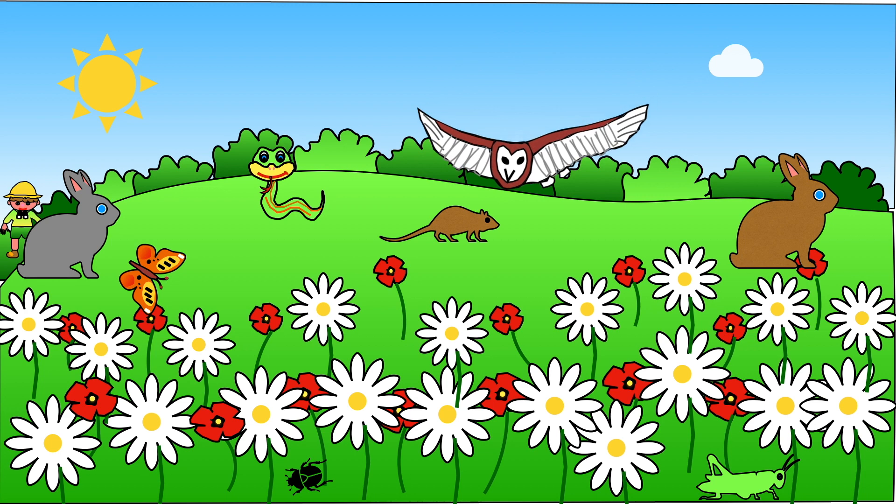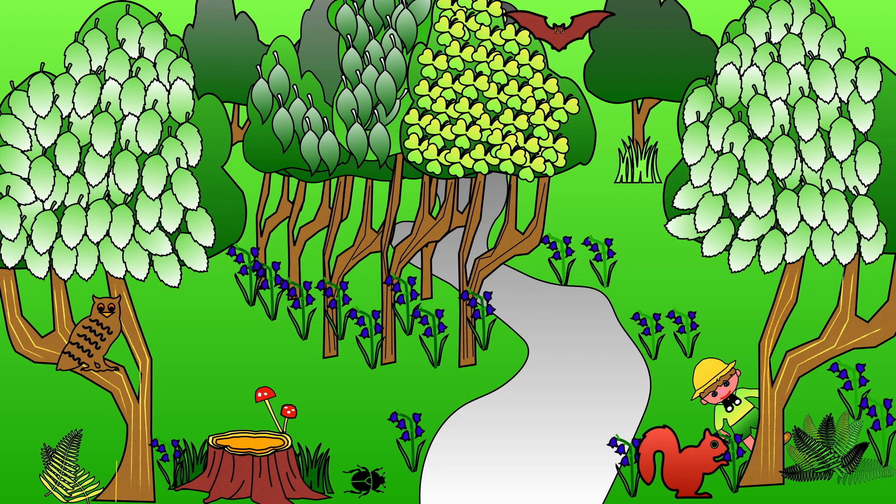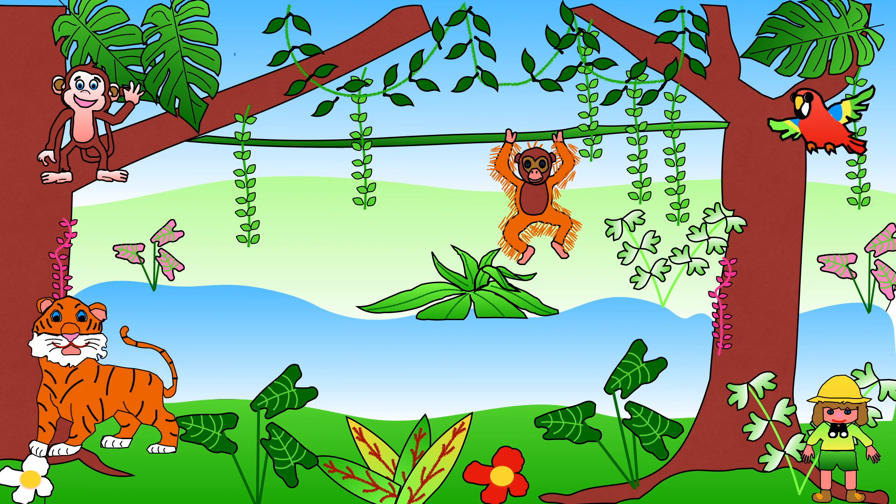A few plants can be found high up in the mountains too. Some need lots of sunlight, and others prefer to grow in shady places. Some even like to grow in rain forests where there's lots of rain.